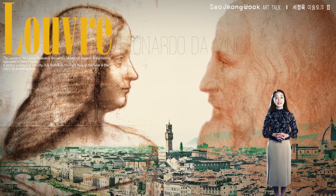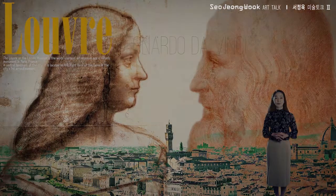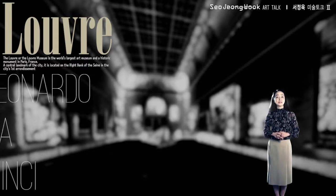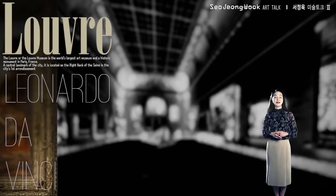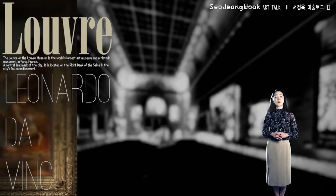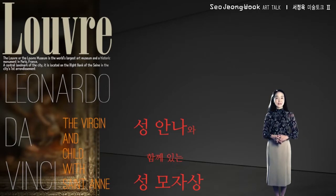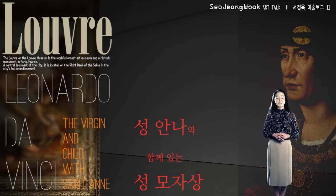But Leonardo had a trick to give him an edge in this competition — a secret formula. So what was his secret method? Let's take a look together. Uncovering his secret is the key to understanding how Leonardo became so popular. Let's take a look at Leonardo's second artwork in the Louvre. This is the Virgin and Child with Saint Anne. We can find his secret in this work. The Virgin and Child with Saint Anne is believed to have been ordered by King Louis XII of France in 1499 to celebrate the birth of his daughter.